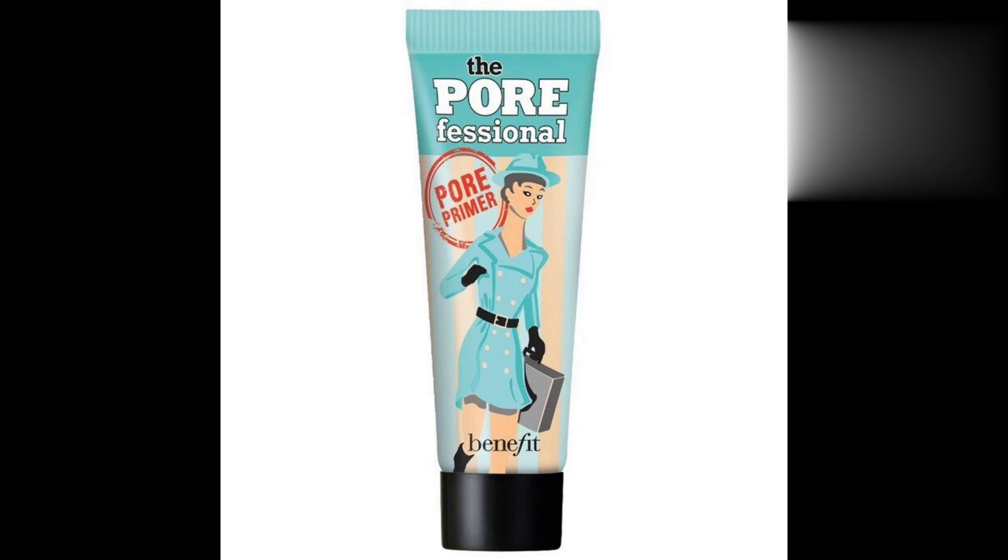As oily skin can make pores look larger than normal, the Pore Professional by Benefit minimizes those huge-looking pores. It also mattifies and gives a more matte finish to your skin. Apply a thin layer of this product with your fingertips to the areas where you have large pores, and then rub it into your skin.